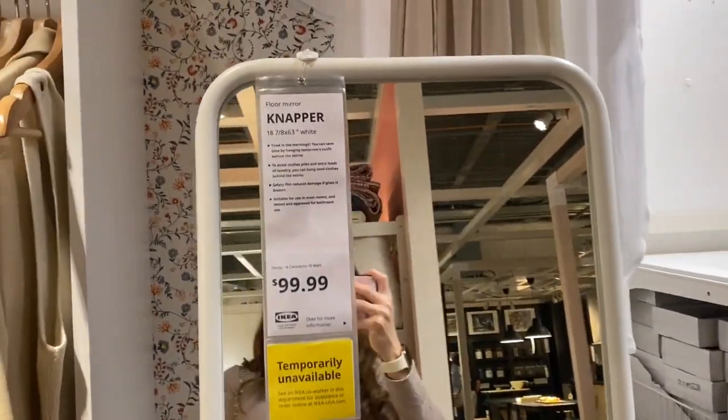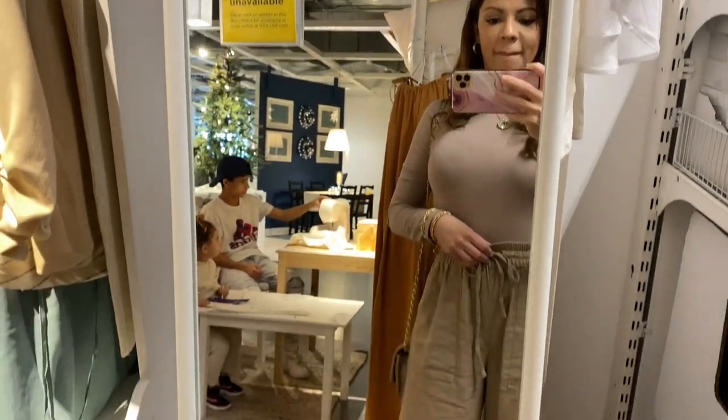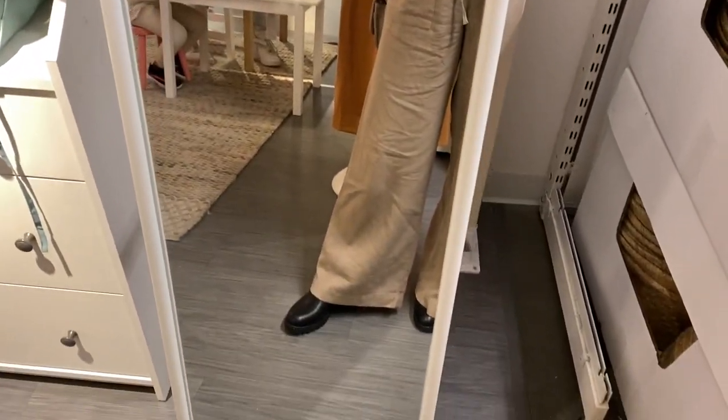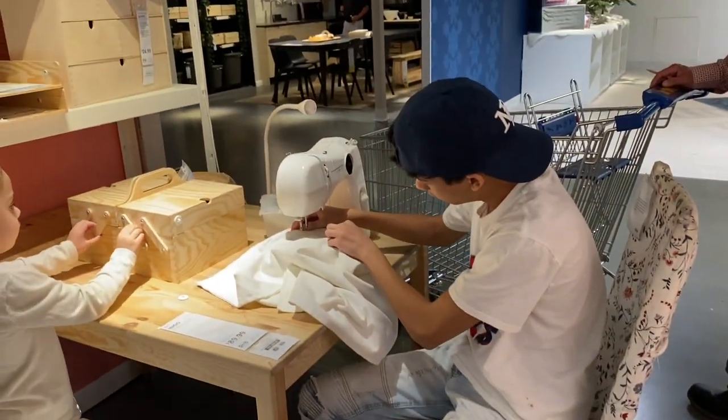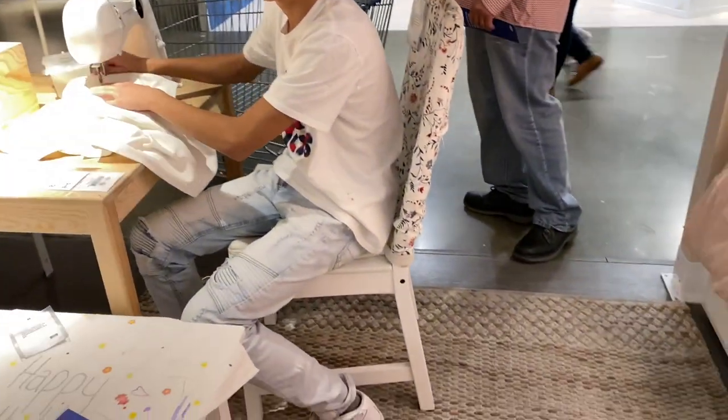I spotted this lovely mirror for $99.99 — it's called the Knapper. I love mirrors in my home, I already have a few. And here are my kids just playing around with some of the items they have as decor.